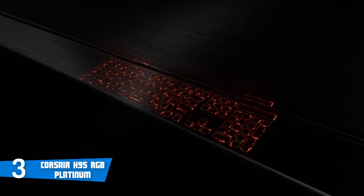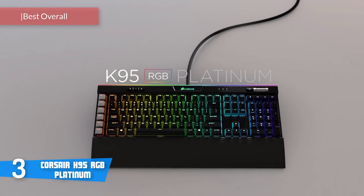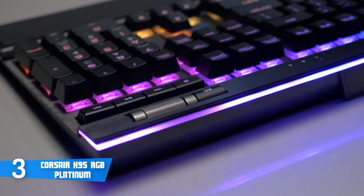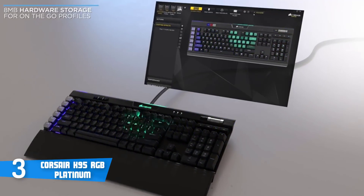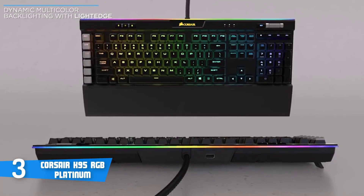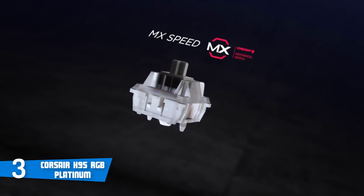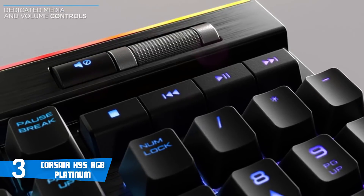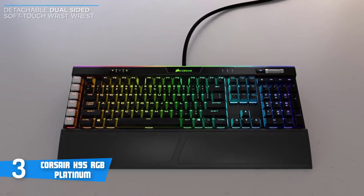At number 3, it's the Corsair K95 RGB Platinum. The Corsair K95 RGB is one of the best mechanical keyboards on the market today due to its fantastic, durable design and the Cherry MX Speed mechanical keys, capable of increasing your typing speed and accuracy like never before. The K95 has a full-size keyboard made of an aircraft-grade anodized brushed aluminium frame, which means it's lightweight and rugged at the same time. The keys are 100% Cherry MX Speed and there are six textured G keys placed at the left so you can use them for in-game macros. Corsair has also implemented a detachable dual-sided wrist rest to make your gaming sessions more convenient so you won't feel any strain.